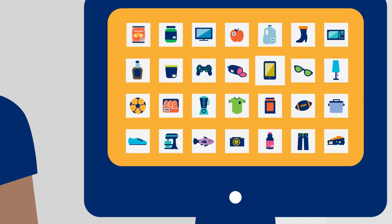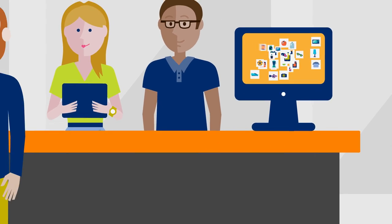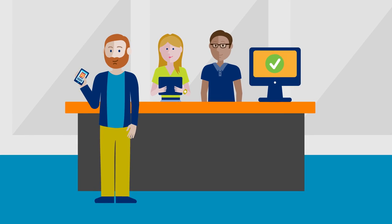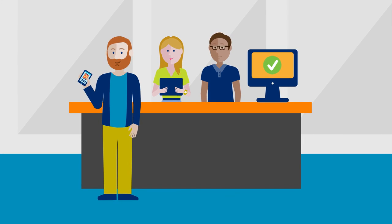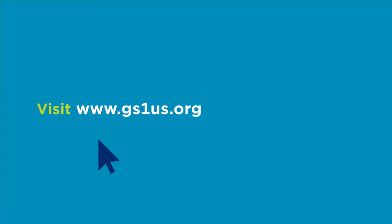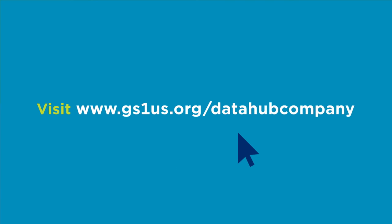Now that the company information can be validated by one trusted source, Chris and the team can have greater confidence in the quality of their app. To see how GS1US Data Hub Company can help your business, visit us at gs1us.org/data-hub-company.